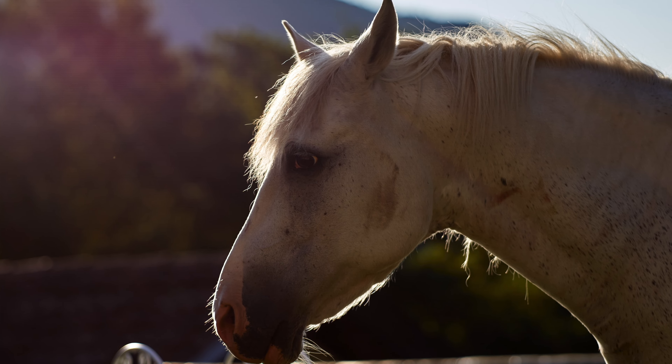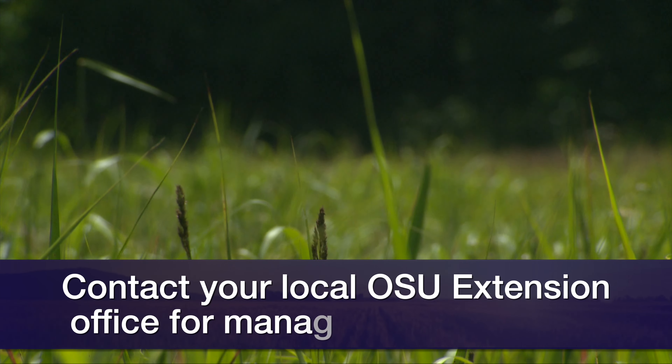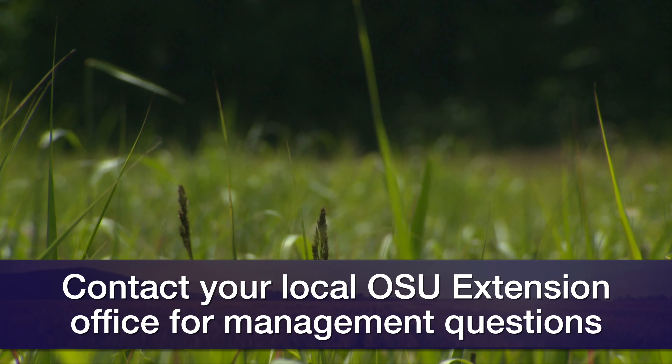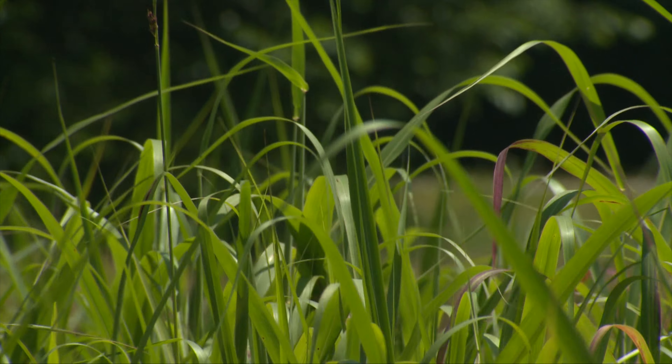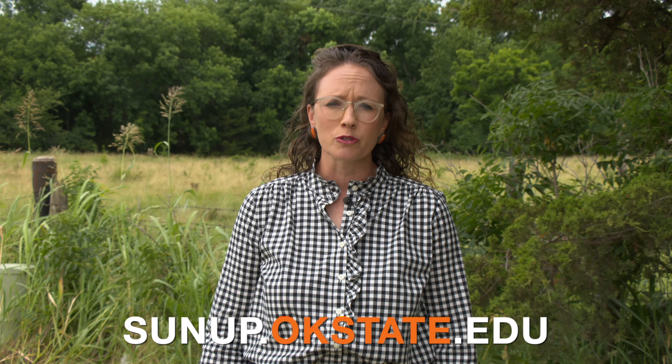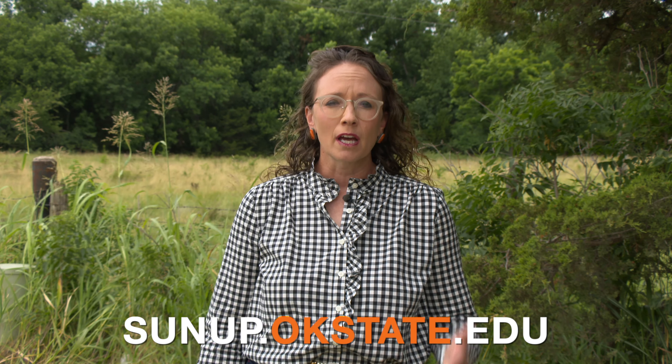Trying to get rid of Johnson grass is harder than one would like, so we want to manage those pastures and talk to our local county extension educators about options for managing our pastures at all times from all kinds of toxic plants. For more information, we direct you to our SUNUP website, which will have our OSU Extension Fact Sheet available with more details on dealing with Johnson grass and other members of the Sudan family.